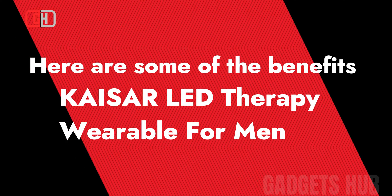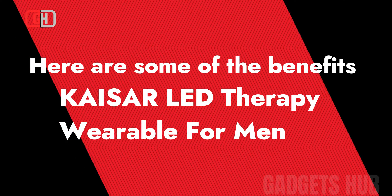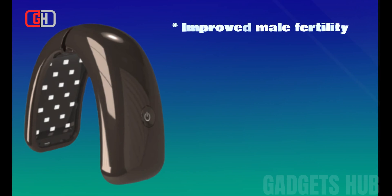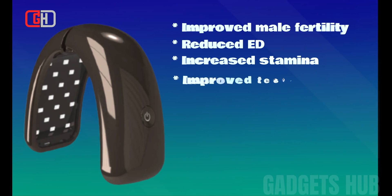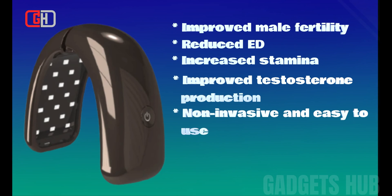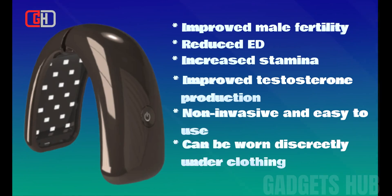Here are some of the benefits of using the Kaisar LED Therapy Wearable for Men: improved male fertility, reduced ED, increased stamina, improved testosterone production, non-invasive and easy-to-use, and can be worn discreetly under clothing.